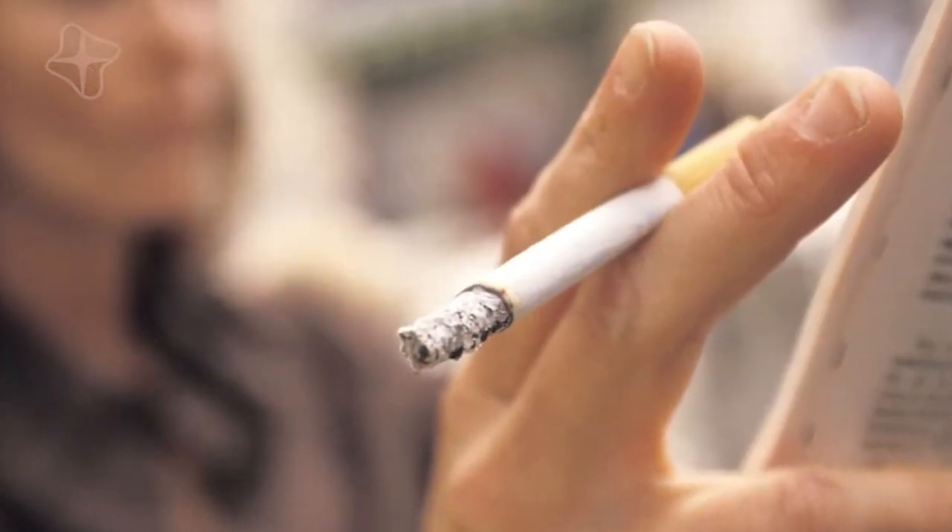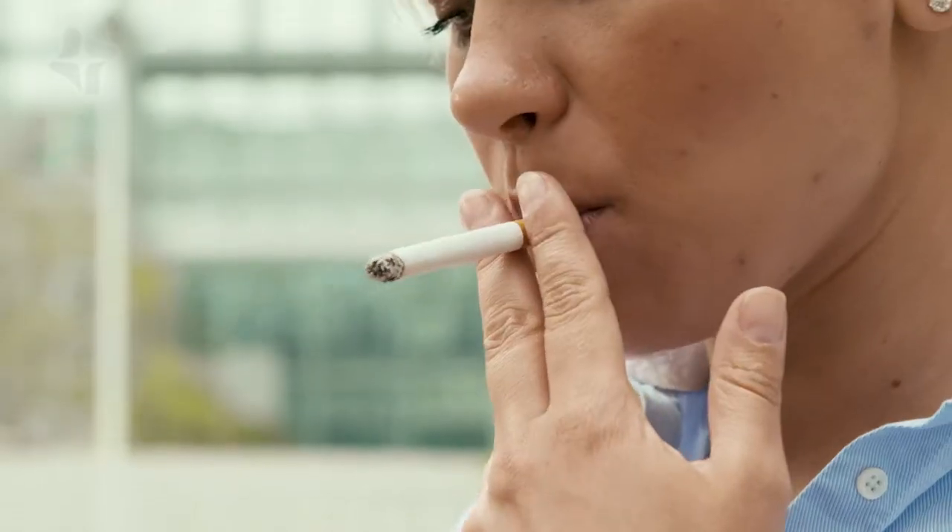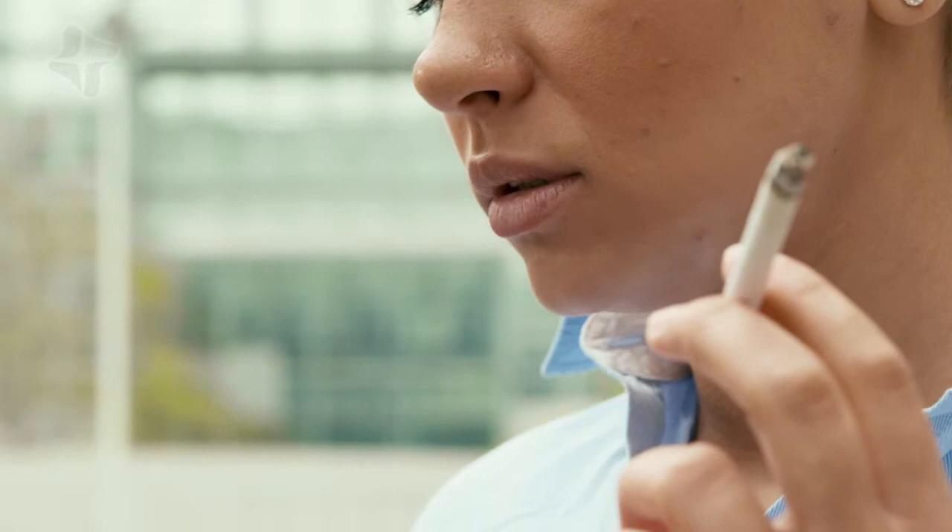Smoking can cause increased degeneration of the discs, which are the little cushions in between your bones. It's thought to decrease blood supply to the discs and cause them to degenerate faster than they normally would. Obesity can also lead to increased problems with your spine.